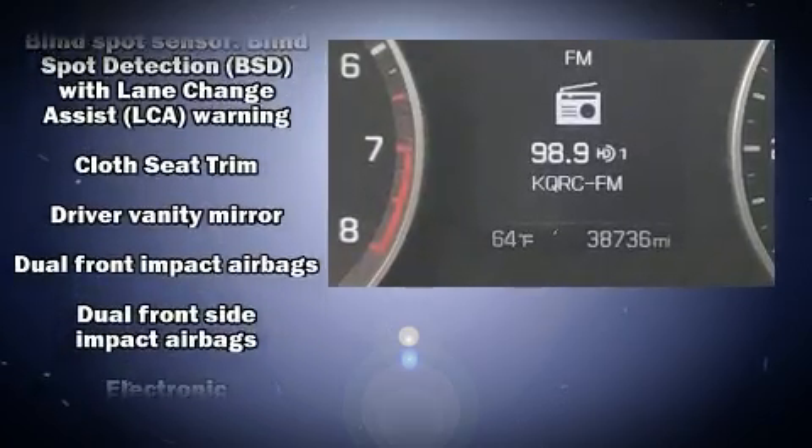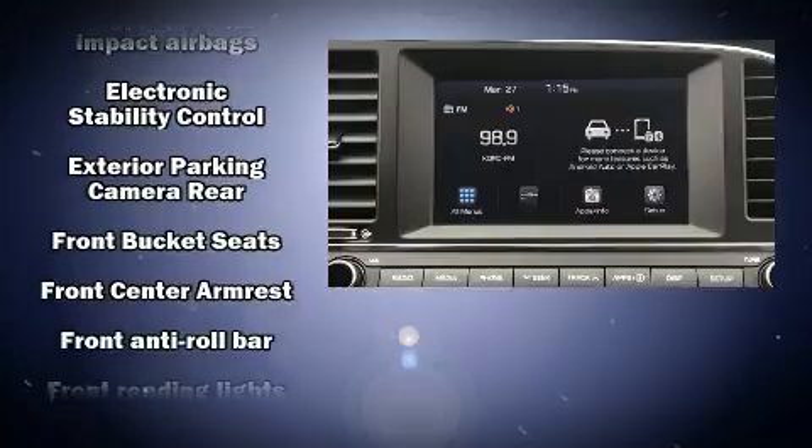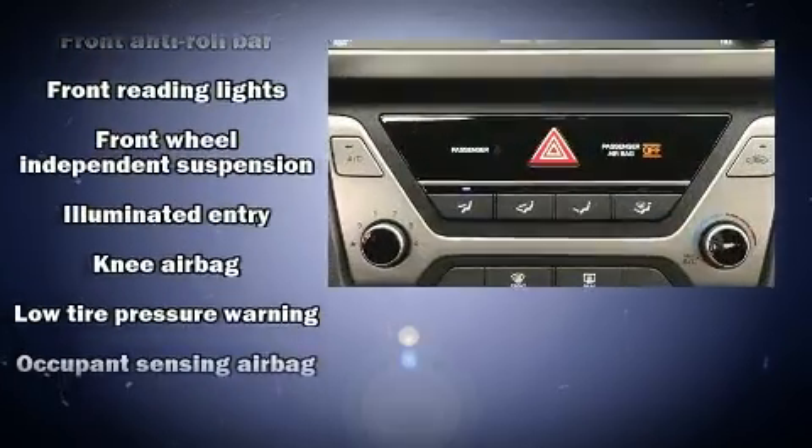Hyundai ensures the safety and security of its passengers with equipment such as dual front impact airbags, a security system, and four-wheel disc brakes with ABS.